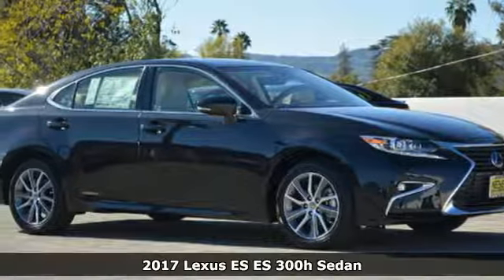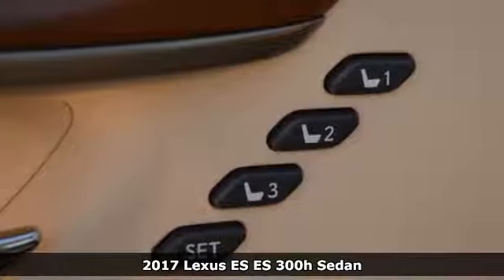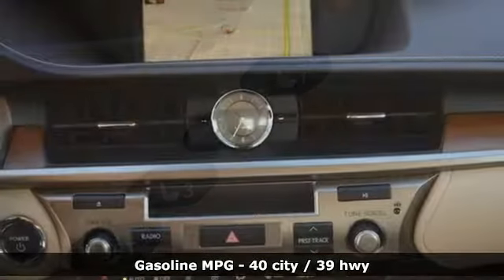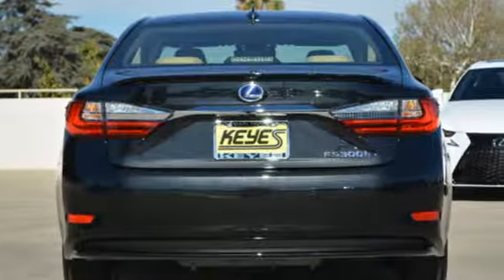It's a 2017 Lexus ES300H. This luxury hybrid sedan is as much fun to drive as it is roomy, comfortable and efficient. The 2.5L i4 engine pairs with the drive mode select with Eco, Normal, Sport and EV modes to give you complete control of how efficient you want to be.